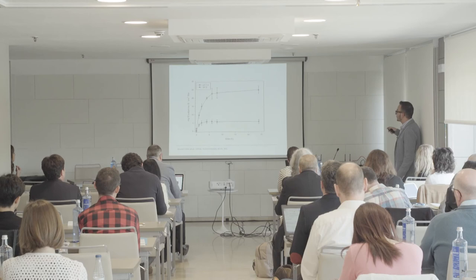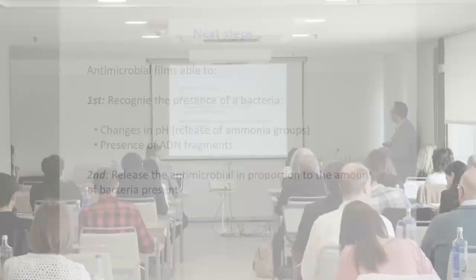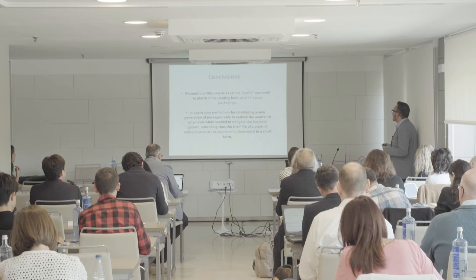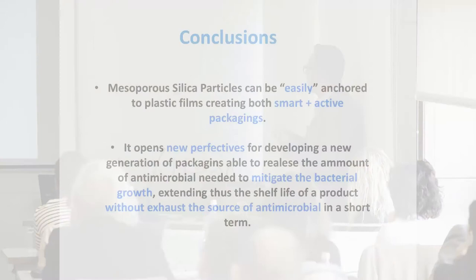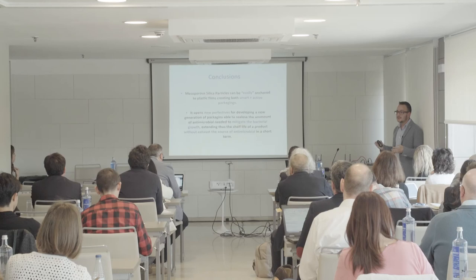Now we want to create antimicrobial films able to recognize the presence of bacteria — for instance by changes in pH or the presence of DNA fragments — and then release the antimicrobial in proportion to the amount of bacteria present. We want to dosify the amount of antimicrobial to kill the bacteria only when it is necessary. In conclusion, mesoporous silica particles can be easily anchored to plastic films creating both smart and active packaging, opening a new perspective for the industry to develop a new generation of packaging able to release only the amount of antimicrobial necessary to kill the bacteria present.